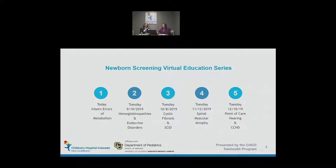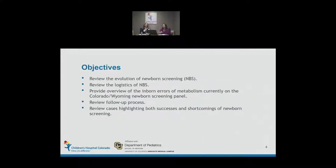Today we'll cover part of the disorders, but we'll continue next month with hemoglobinopathies and endocrine disorders, then cystic fibrosis and SCID. We're very excited about November to talk about spinal muscular dystrophy, and last but not least, discussing point-of-care screening. Today we'll review the evolution of newborn screening, inborn errors of metabolism particularly related to Colorado-Wyoming newborn screening panels, the follow-up process, and cases highlighting both successes and shortcomings.